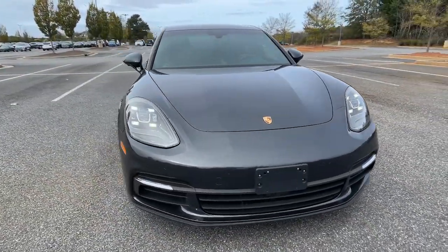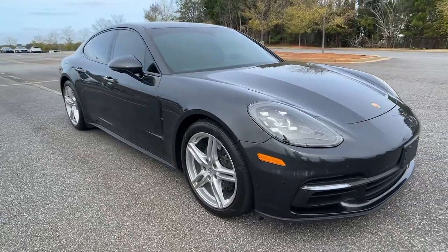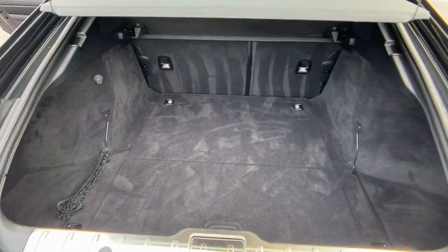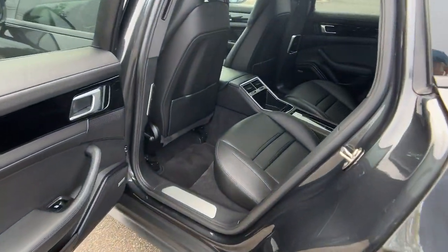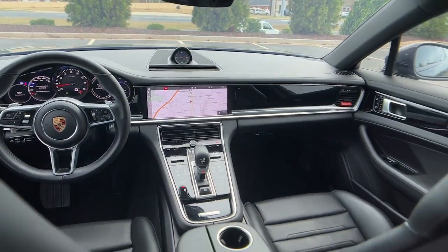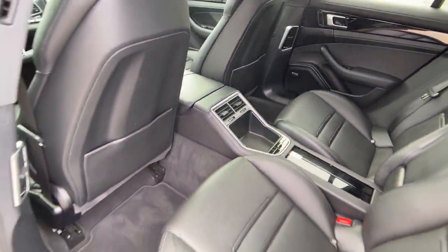The following are some of this vehicle's highlighted options: navigation system, keyless entry, sunroof/moonroof, all-wheel drive, fog lamps, satellite radio, backup camera, power liftgate, power passenger seat, and electronic stability control.